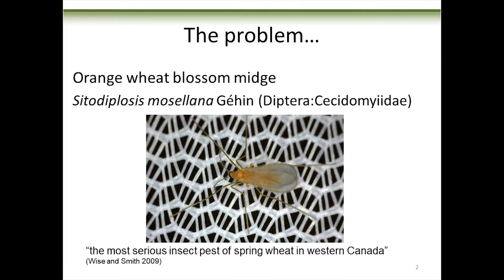Here's the problem I'm telling you about today: the orange wheat blossom midge. Most wheat growers just shorten this to 'midge.' The 'orange' comes from its color — there's an adult sitting on the side of my cage, and it's orange. The larvae are orange, the eggs are orange. The 'blossom' is because it attacks those flowers as they're blossoming. It was called the most serious insect pest of spring wheat in western Canada.